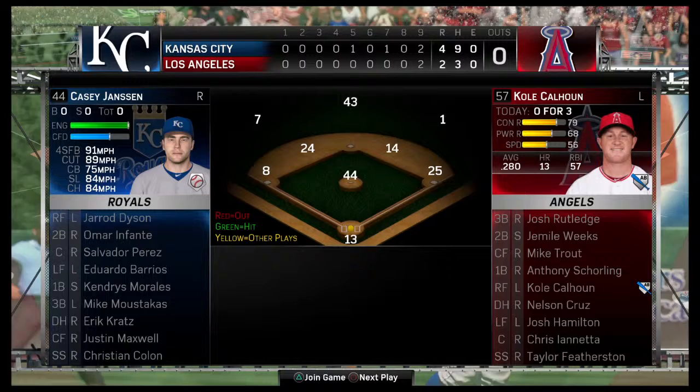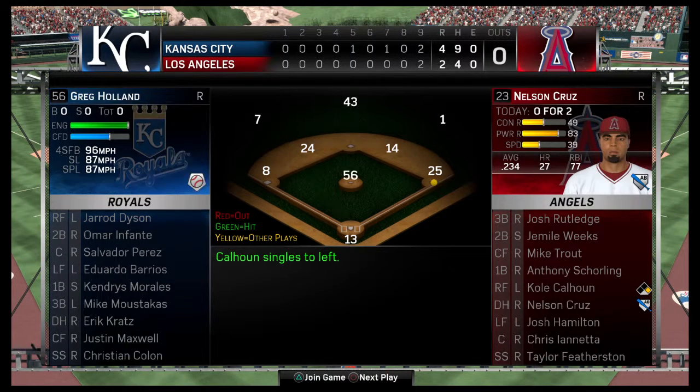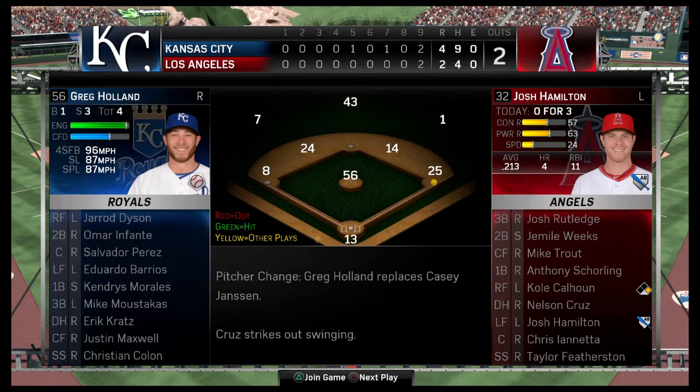Your attention, please. New pitcher coming on now, and it's the 6'4" right-hander out of UCLA, Casey Jansen.